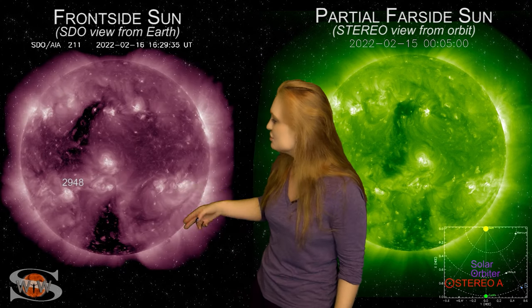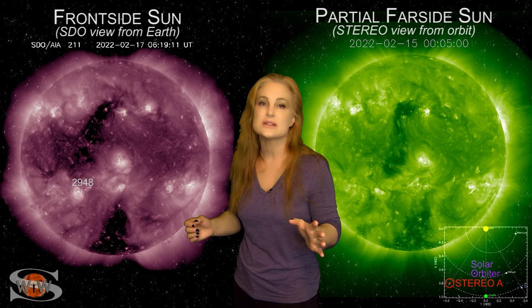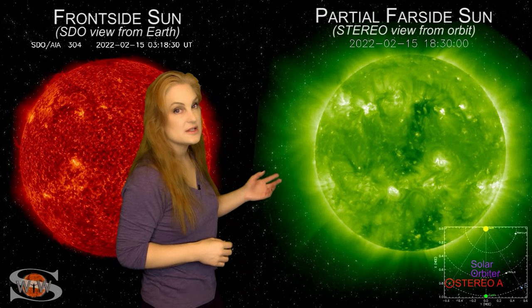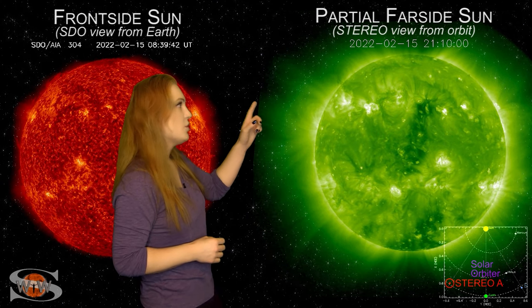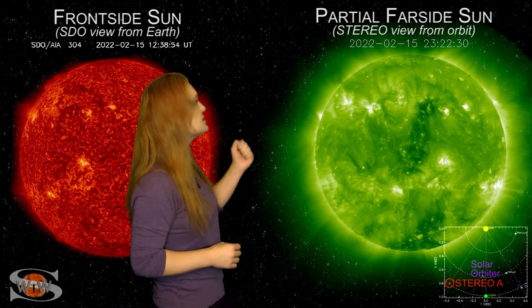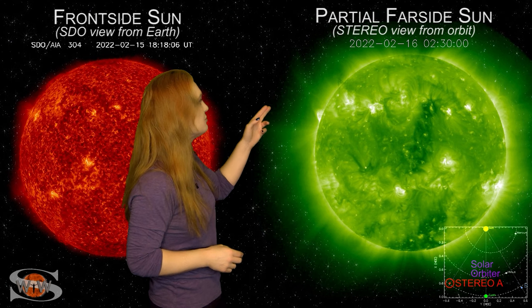Meanwhile, we also have two coronal holes now rotating into the Earth's strike zone, sending us some fast solar wind that is going to bump us up to storm levels. Switching to our far-side monitor — Stereo A, looking at the Sun slightly from the side — take a look at the east limb in Stereo's view on the 15th: a massive solar storm launch that we had a hard time seeing from Earth's side, but Stereo captures it beautifully.